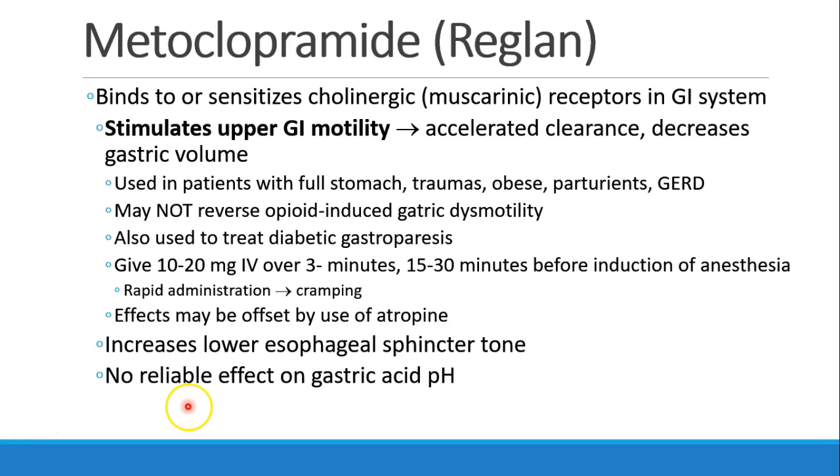Metoclopramide, or Reglan, is a medication that binds to or sensitizes cholinergic, specifically muscarinic receptors in the GI system. This will stimulate upper GI motility and accelerate clearance of the stomach and decrease gastric volume. We see this used in patients who have a full stomach, including traumas, obese patients, parturients, and patients with GERD. It's less likely to reverse opioid-induced gastric dysmotility, but it also has a role in treating diabetic gastroparesis. If you give 10 to 20 mg IV over three minutes, 15 to 30 minutes before induction of anesthesia, you may be able to speed up gastric emptying. However, if given rapidly, patients may develop cramping, and its effects may be offset by the use of atropine. Metoclopramide will increase lower esophageal sphincter tone and has no significant effect on gastric pH.